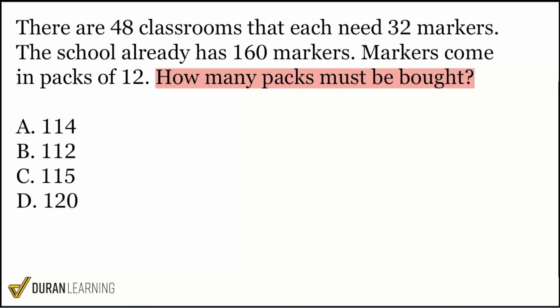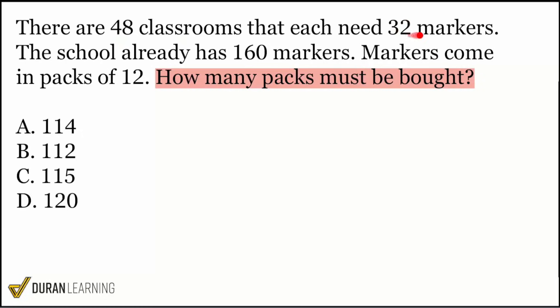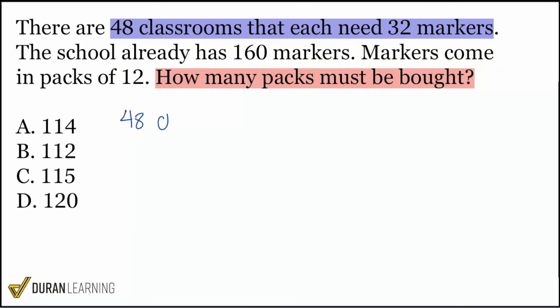Let's see how the information leads us to the number of packs we need to buy. There are 48 classrooms that each need 32 markers. If we're talking about the total number of markers, what operation do you think we'll need to do with 48 classrooms and 32 markers? If we're trying to get to the grand total of markers at any point in this problem, it's safe to say that multiplication will need to be used. 48 classrooms, 32 markers each — we will multiply to get the grand total of markers.